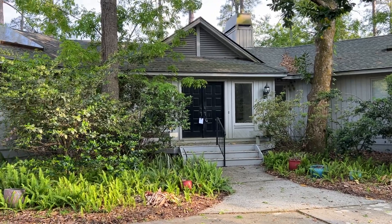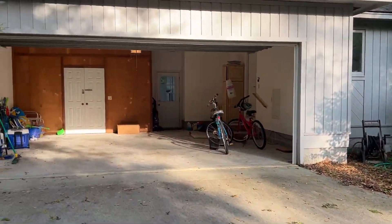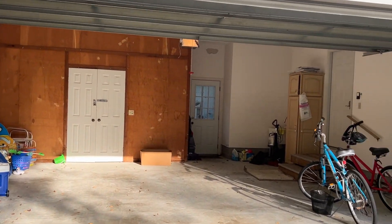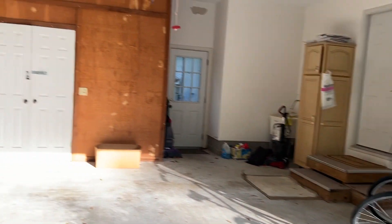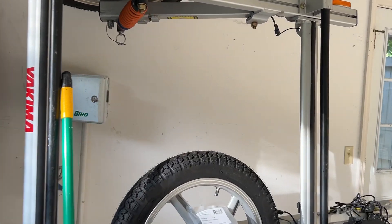Outside it doesn't look too bad, though it needs some landscaping. The roof looks like it needs blown off and a soft wash. We also have an irrigation system here.